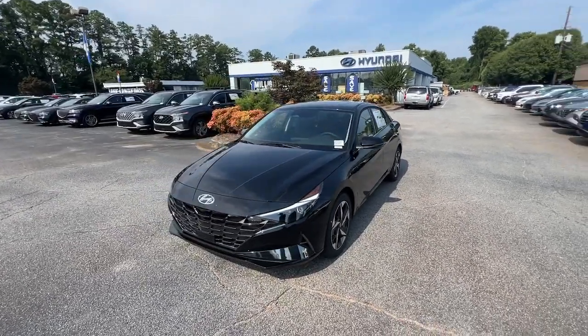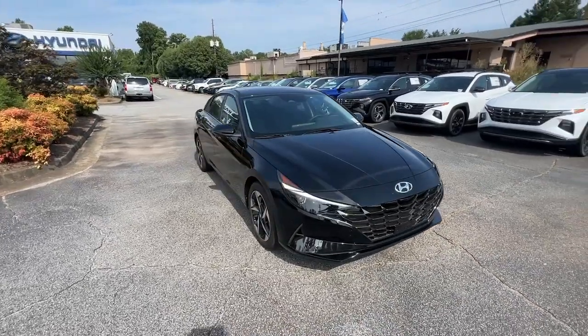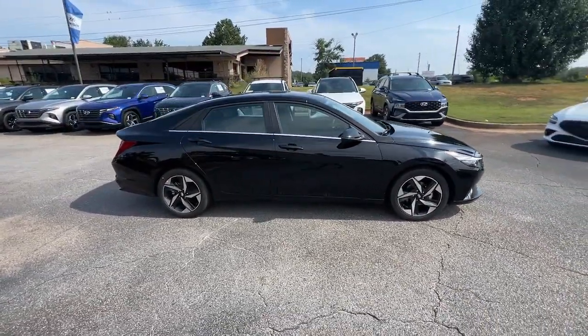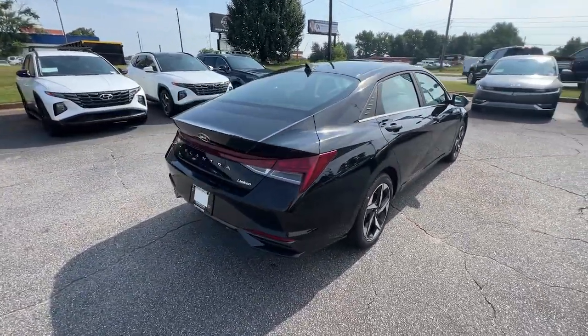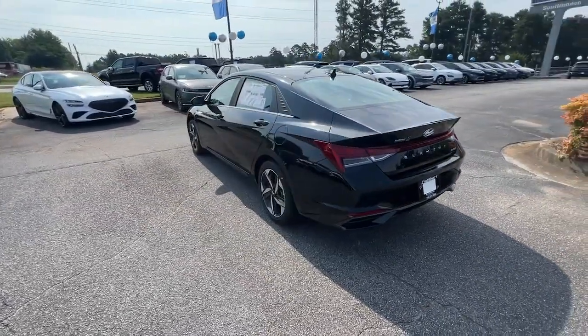Here is a wonderful 2023 Hyundai Elantra. Make a fresh start every day in this modern, tech-savvy Elantra. With svelte styling, loads of driver-focused tech, fuel-efficient performance, and a suite of the latest safety features, this smart compact sedan brings new energy to every drive.